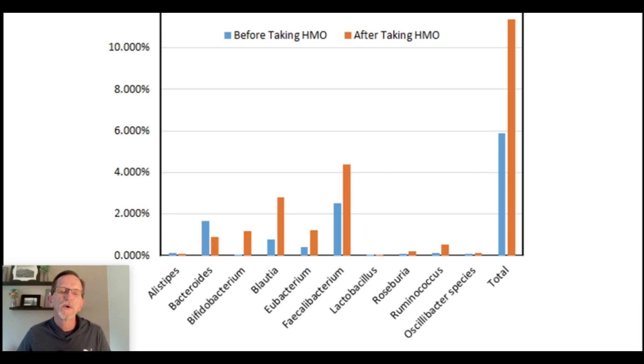And also bifidobacterium, which does not produce butyrate but produces other short-chain fatty acids — it is extremely beneficial and anti-inflammatory. It produces, among other things, lactic acid, which pathogenic bacteria do not like. So as bifidobacterium increases, it can decrease some of the pathogenic bacteria. I've seen that over and over again.